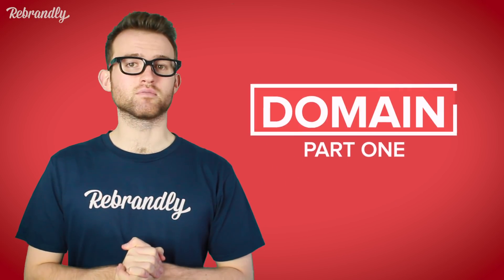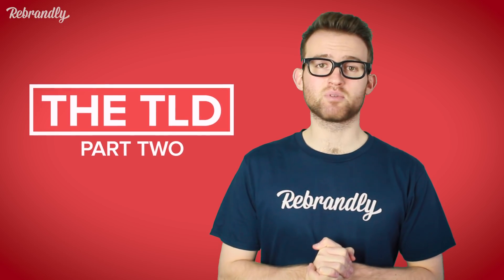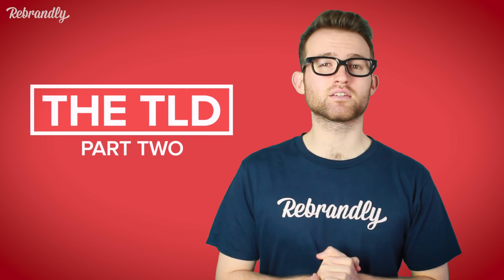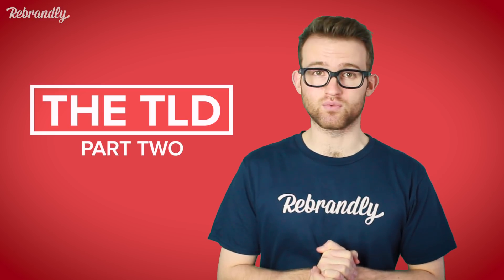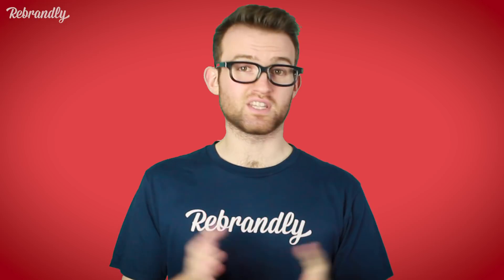And that's it — branded links! They can be short and sweet, but there's a lot of potential packed in there. To recap, branded links consist of three key elements. The domain: include your name to put your brand on your links. The TLD: tell people where they're going when they click, and associate your brand with what you do. And the slug: customize your links for any and all of your needs. With these, you can create your own custom branded links and start sharing with the world.